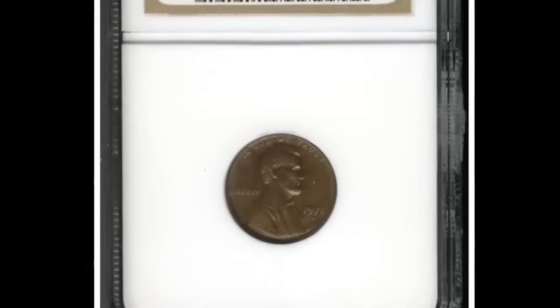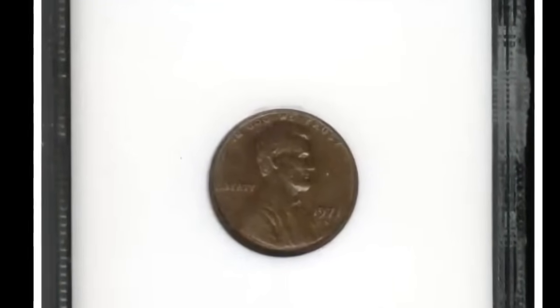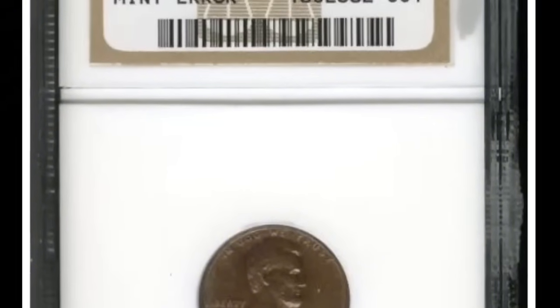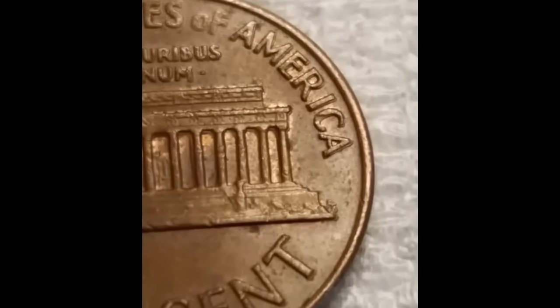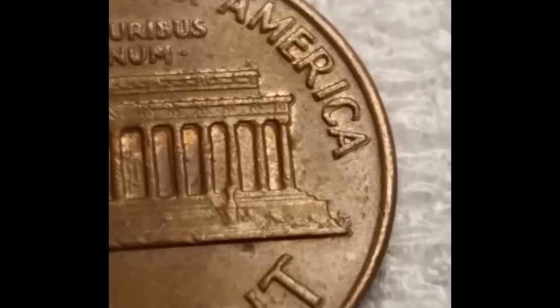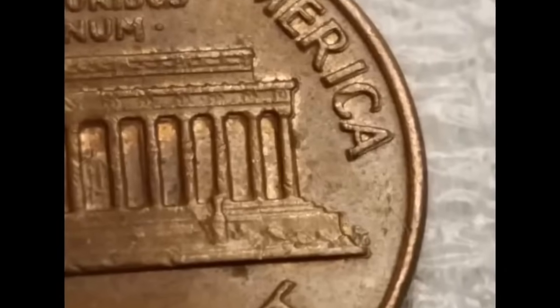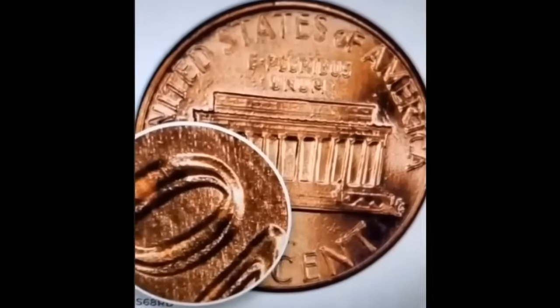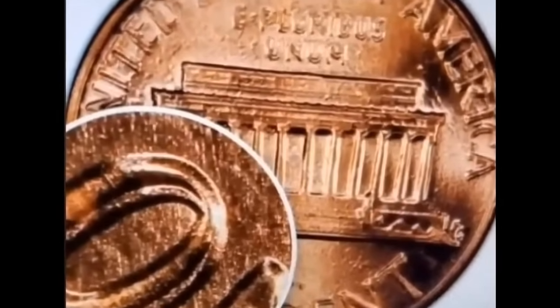A gem quality MS65 1971 penny is worth around $1.40. At MS67 that rises to $1,185. The finest quality 1971 pennies known to exist are graded MS67+. PCGS has graded seven coins at this level, and they're valued at around $4,600 apiece.